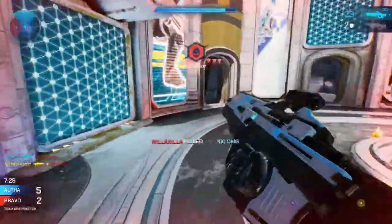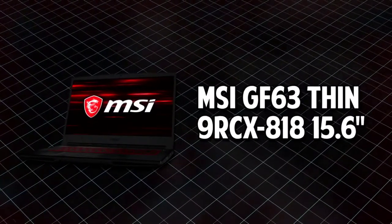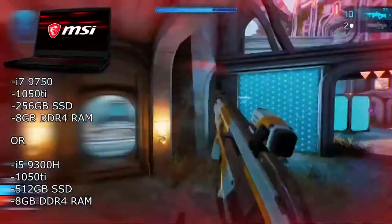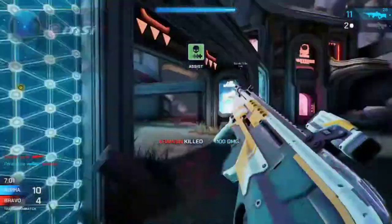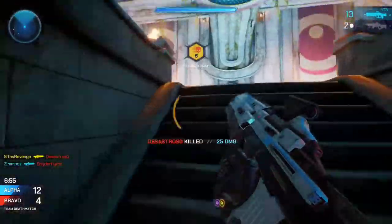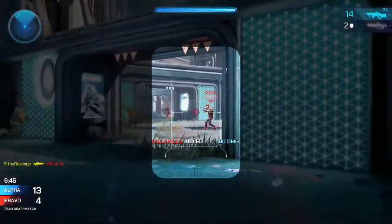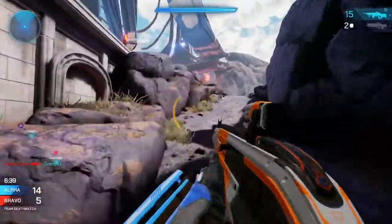Up next we have the MSI GF63 9RCX-818 15.6-inch laptop. Interestingly, this laptop has two different options with their own pros and cons: one has an i7-9750H with 256GB of SSD storage, and the other has an i5-9300H with 512GB of SSD storage. Using the i7 over the i5 will really not give you some crazy fps boost — at most you'll see an extra 3 to 5 frames per second on average, which won't do much since most games will consistently run at 1080p 60 fps regardless of the processor, and since this computer uses a 60Hz display the difference won't be noticeable.